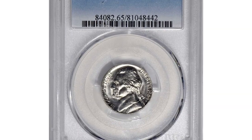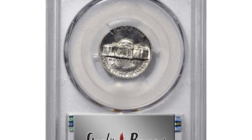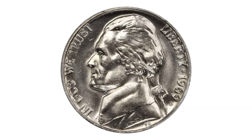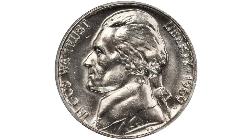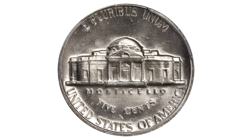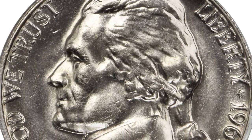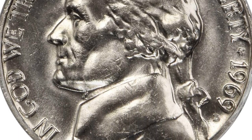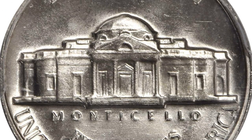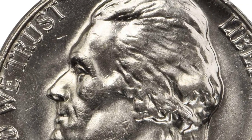The 1969-D Jefferson Nickel in MS65 condition — the nickels struck by the Denver Mint in 1969 demonstrate the extent to which entire issues were plagued by this conditional rarity, evidenced by the fact that just a single coin from a mintage of more than 202 million pieces has been identified as exhibiting enough sharpness to be considered full steps.